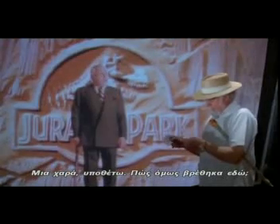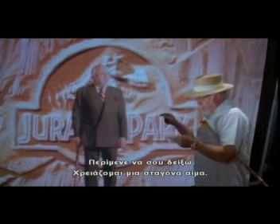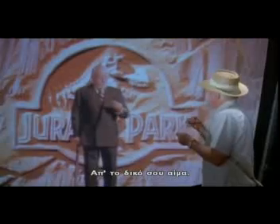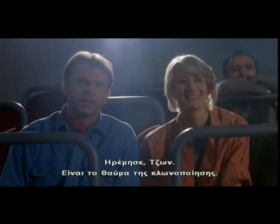But how did I get here? Well, let me show you. First, I need a drop of blood. Your blood. Right. Oh, John, that hurts. Relax, John. It's all part of the miracle of cloning.